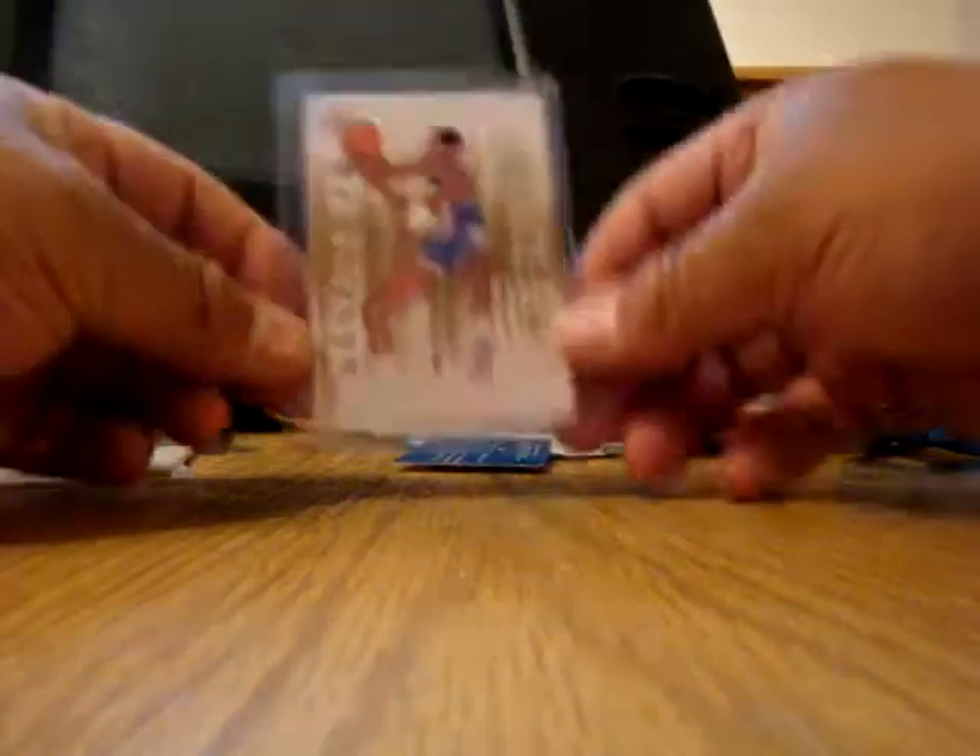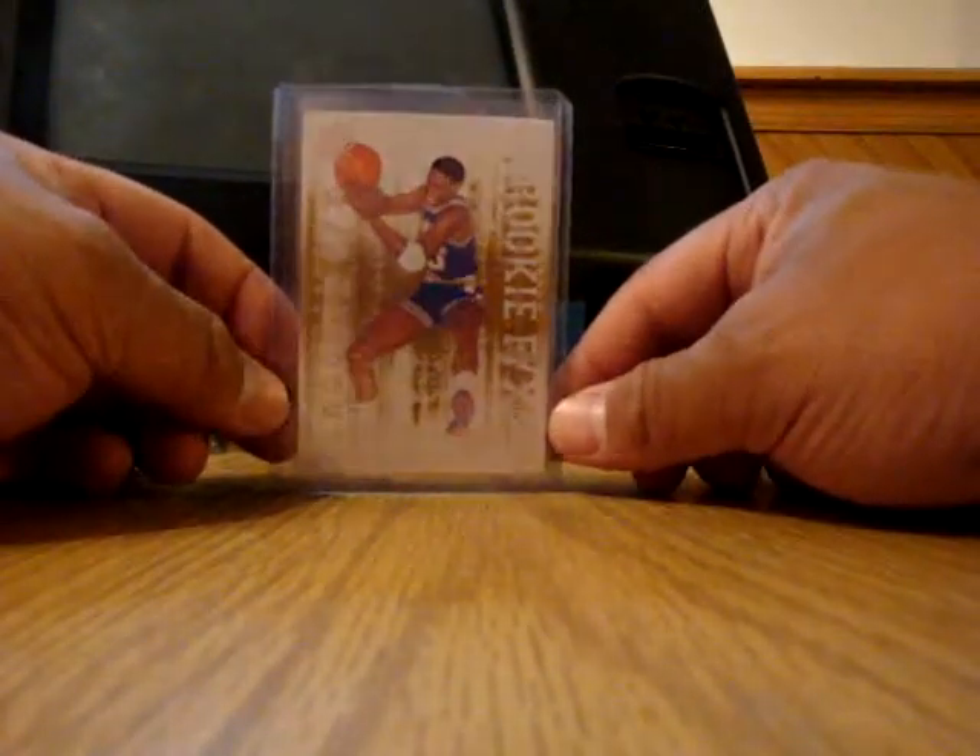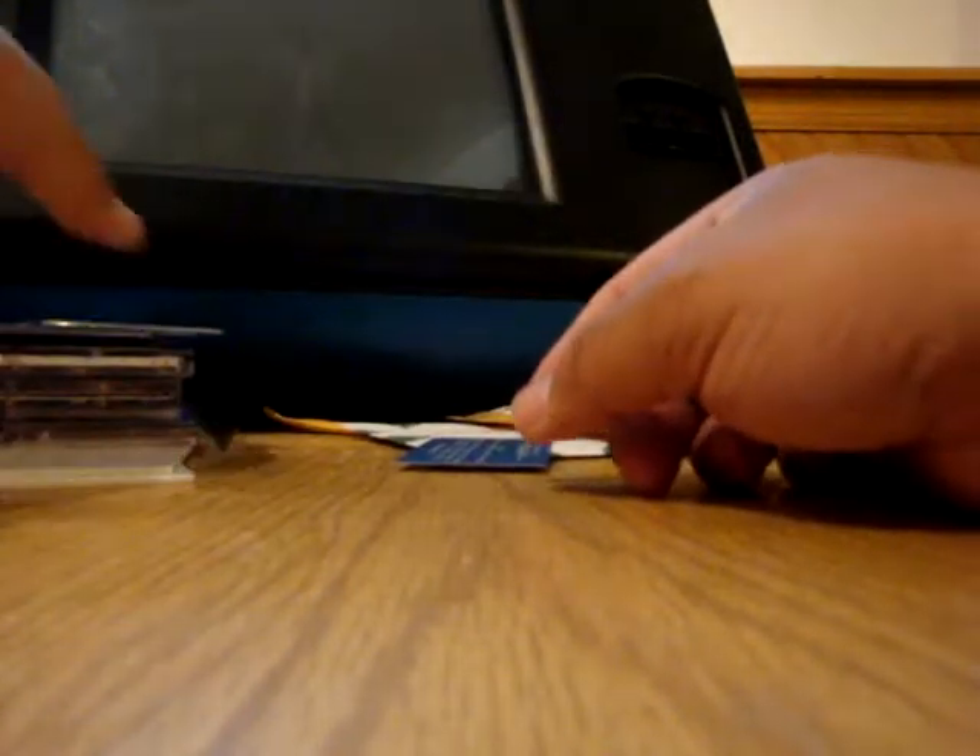Here we go, last one — there it is, the Rookie FX. I thought I had already opened it, but there it is. So all Rodmans today — nothing new, nothing special. That's all, thanks for watching.